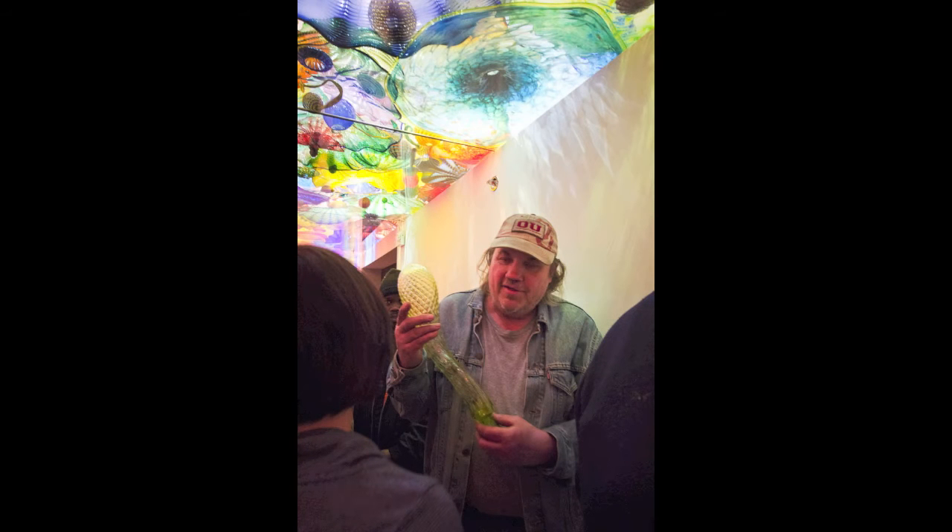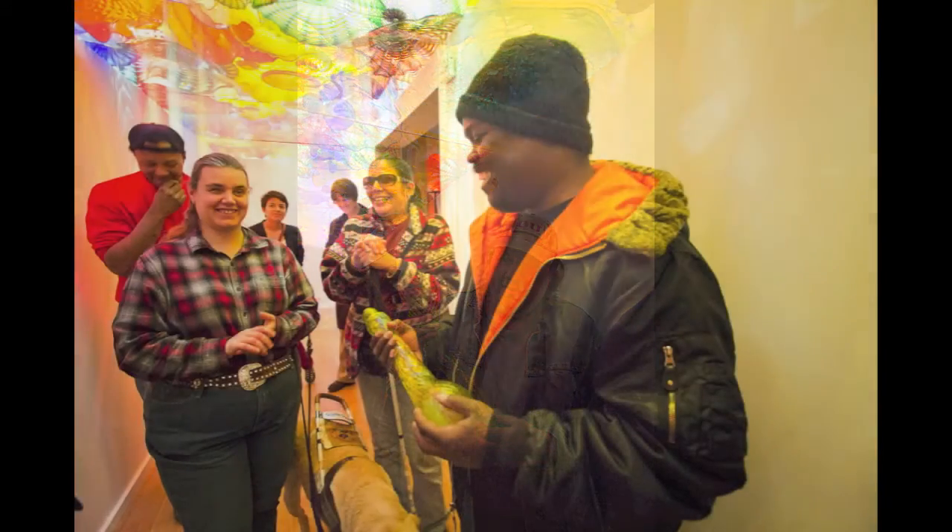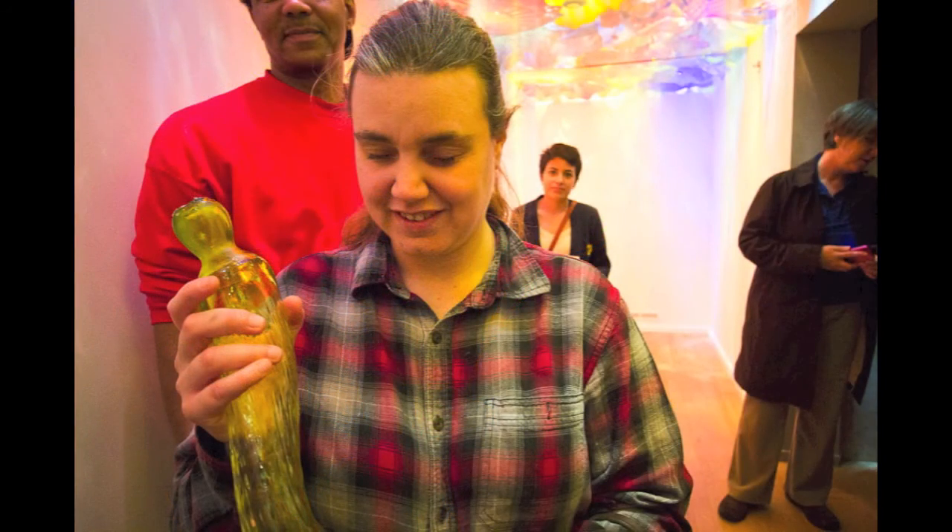That was odd. I didn't actually know what that was at first — I thought it was a bottle, just a lopsided bottle. But that was pretty interesting. It looked like it sparkled. When I was looking at it, it looked like it was sparkling.